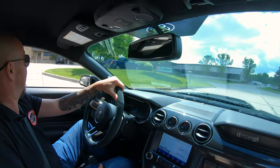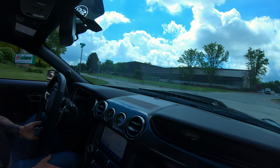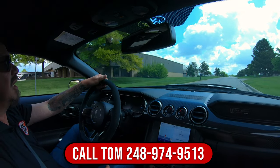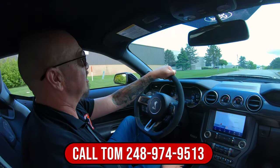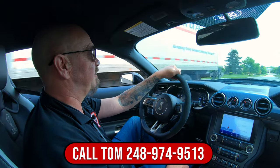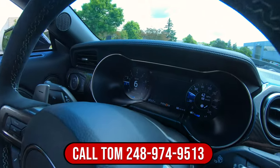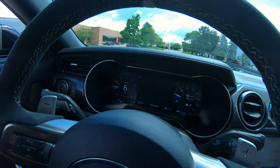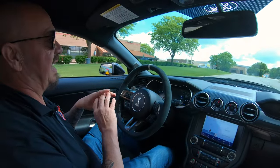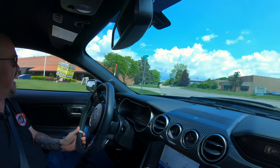Now we can deliver this GT500 anywhere in the world — just give us a call at 248-974-9513. Tom will tell you all about this beautiful car. I'm showing 572 miles on this baby, and I'd love to put some more on it. You can see that's just one setup on the gauges. As you go through the different modes, the gauges and the way the tach and everything looks is completely different, so you can customize it however you want.